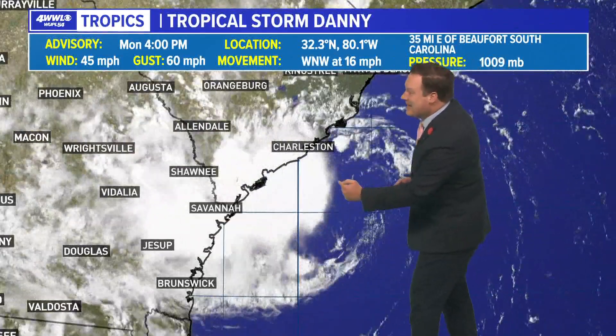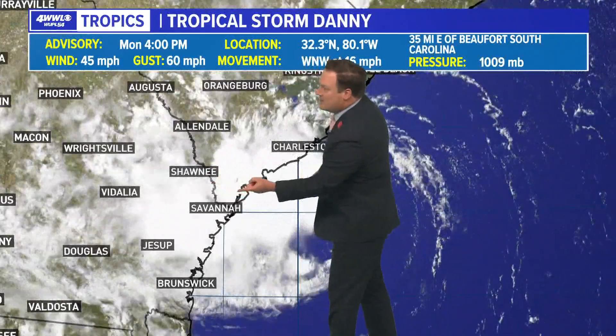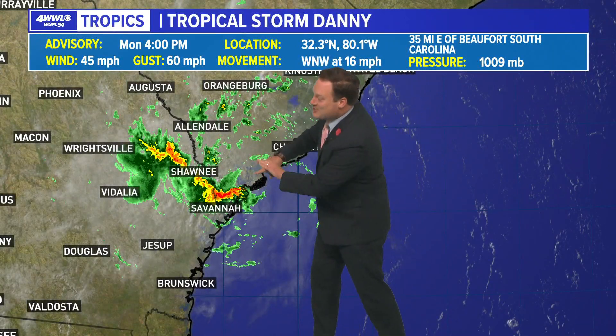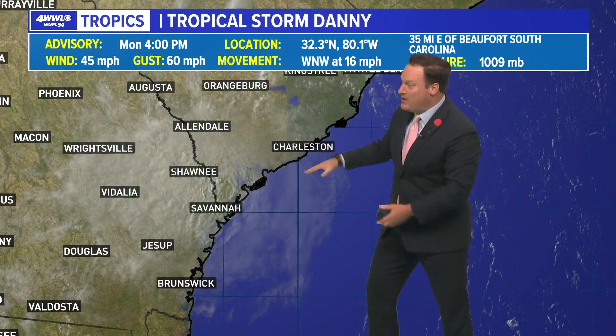Tropical Storm Danny — if it is not already on land, it is just about there. I also activated the radar out of Charleston, South Carolina. Notice here's the center of the storm. There isn't much rainfall with this, and actually it is off to the west, which is not normal. It's usually the eastern side that is the wetter side.